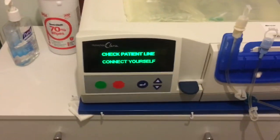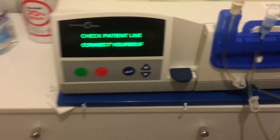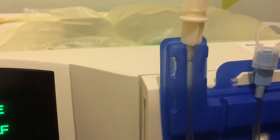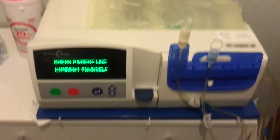That's the dressing done. In that time you might have heard the machine beep — it's finished priming and now it says 'check the patient line, connect yourself'. So we're just going to check the patient line to see that the liquid's gone all the way up there, which it has, and then after another two-minute hand wash we can connect.